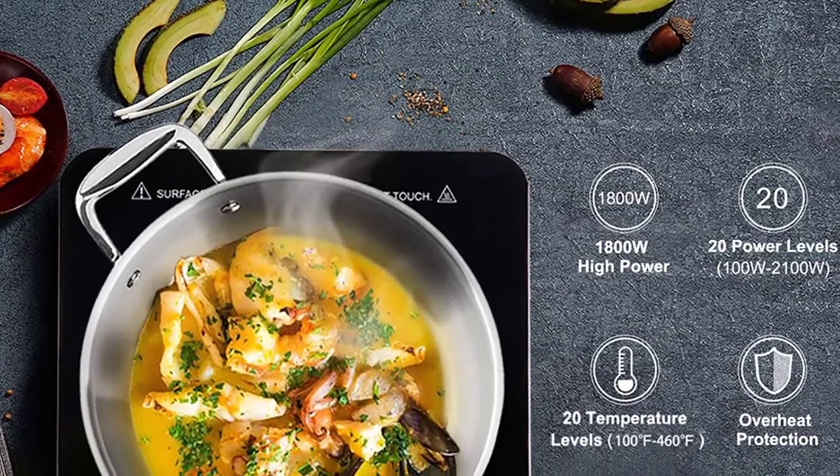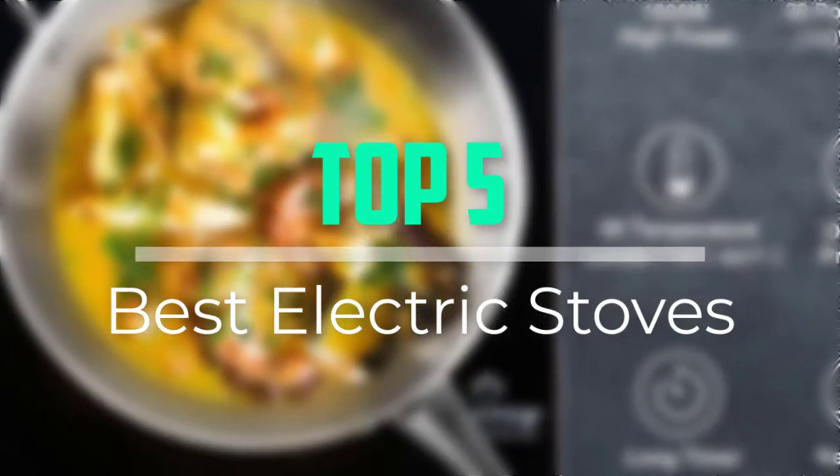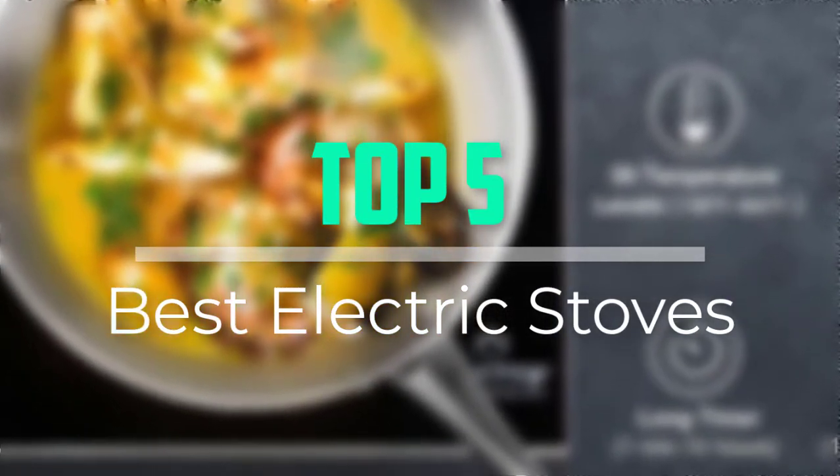Hello everyone, welcome back to our new video. In this video, I will give you more information about the top 5 best electric stoves that are available on the market.